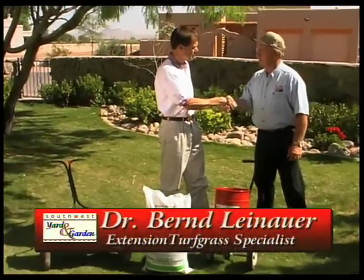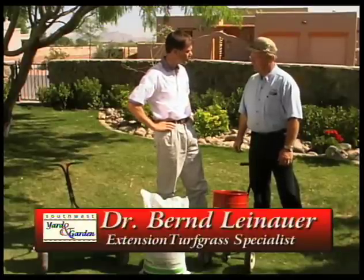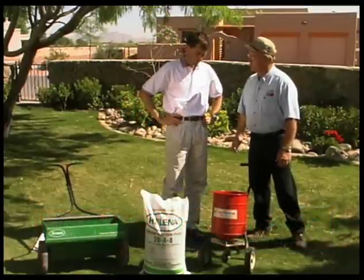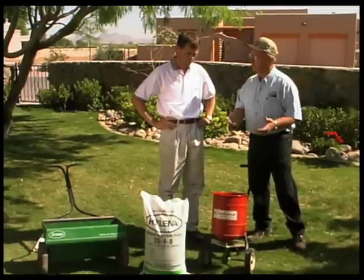Barrett, welcome to Southwest Yard and Garden. Thank you, John, and thank you for having me on the show today. We're going to talk about fertilizing Bermudagrass yards, and one of the big things is: why do we need a fertilizer?